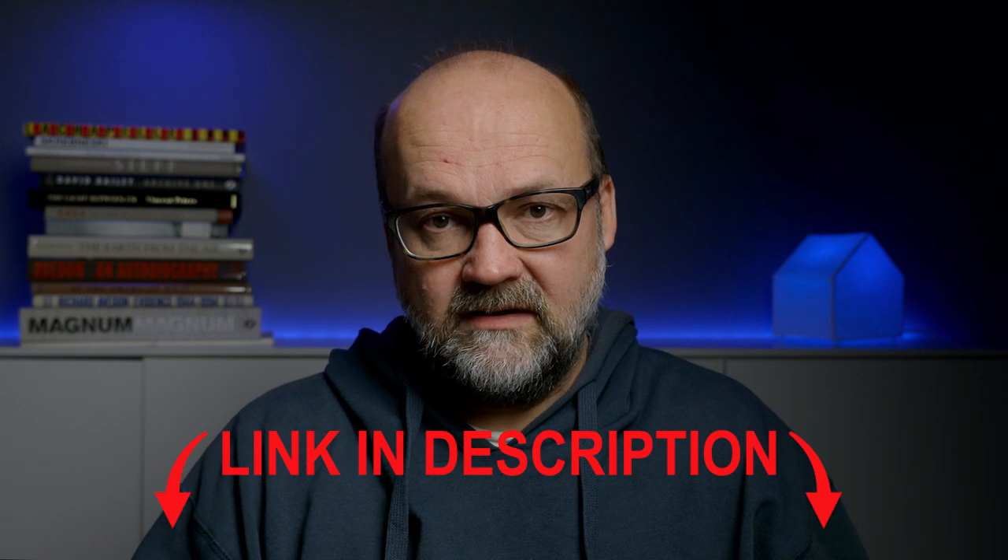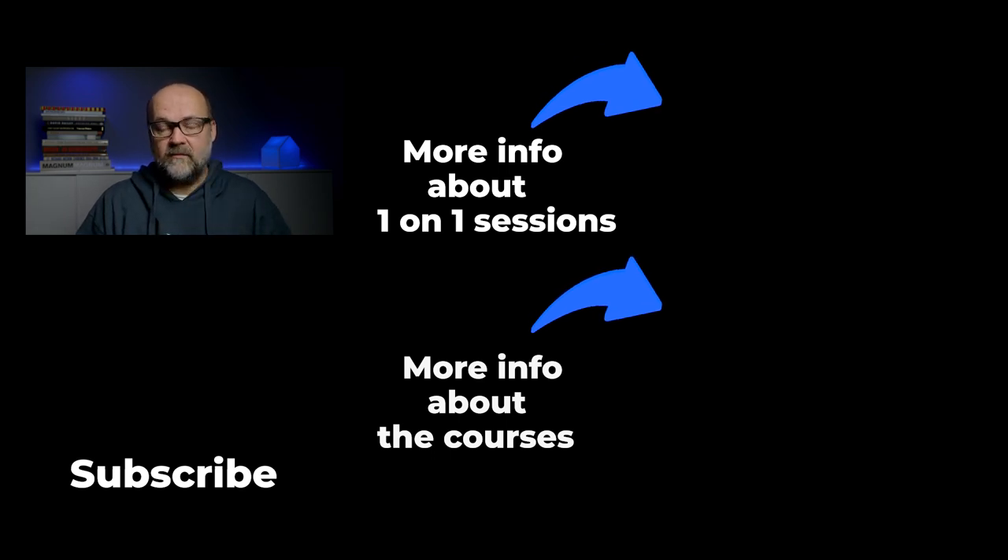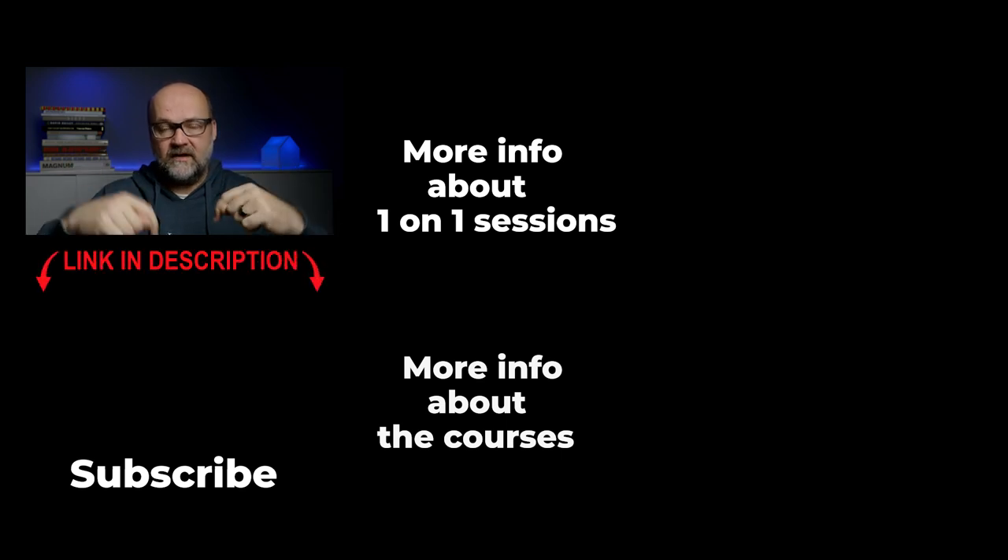There is a link to more info about the courses in the description of this video, and also a direct link to the Retrieve Shop where you can buy these courses if you are convinced. If not, go and read some more with the link in the description below. If you want to learn in a different way, I do offer one-on-one lessons where we go through your specific problems and challenges in photography or with gear. Click the end screen to find out more about those.